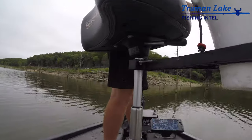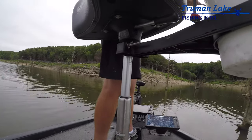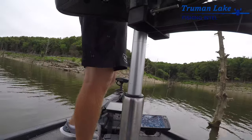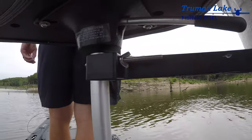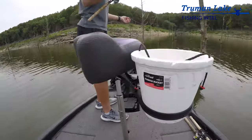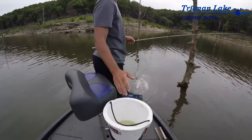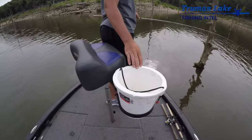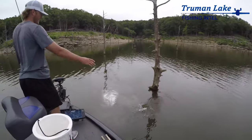It basically attaches to the pedestal of your front seat, and it can handle any size pedestal — it's got a little u-bolt that you cinch down with butterfly nuts. As far as the minnow bucket side, it fits the majority of minnow buckets, especially the styrofoam ones.